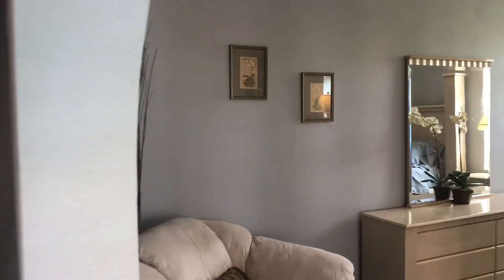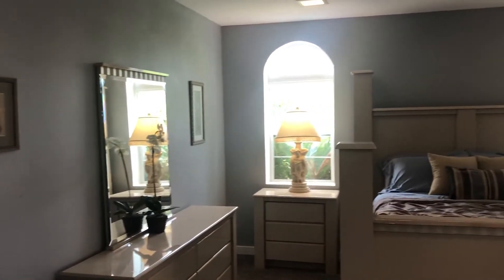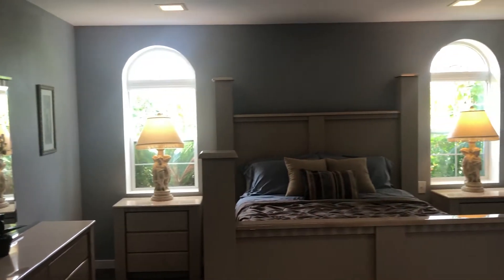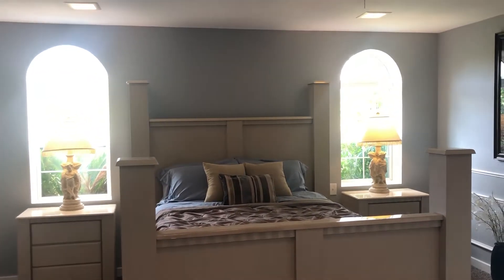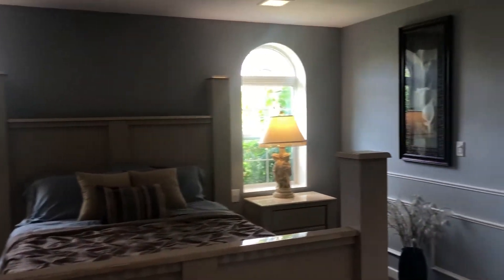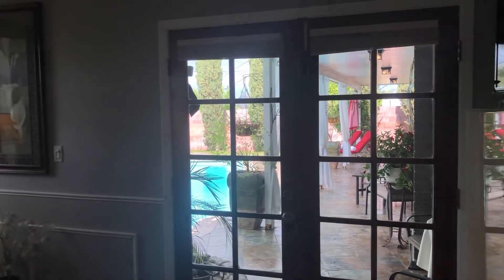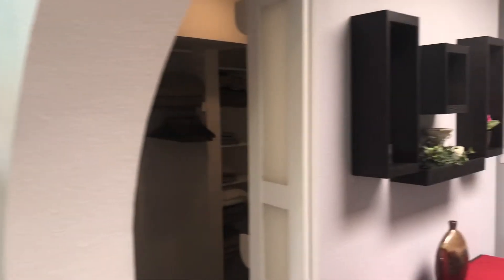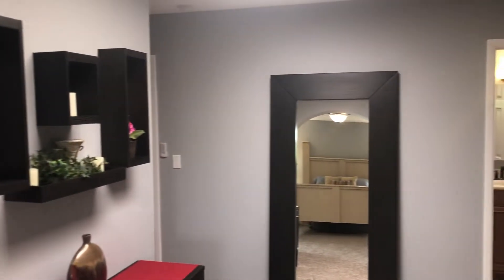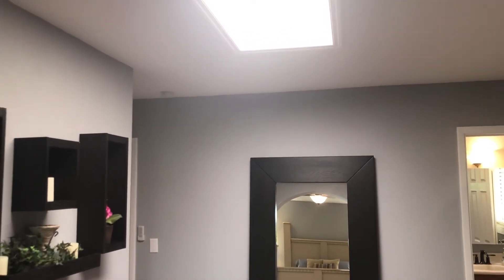The master bedroom has nice bright windows and Arcadia doors leading right out to the back patio and pool. The sitting room features one of the five skylights in the house.